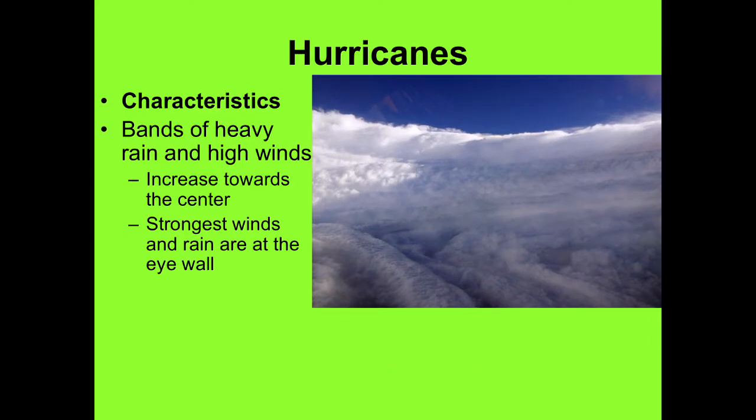Here's a picture of an actual eye, from inside the eye looking out towards the storm. You can see the curve, the clear blue sky above, and it's very calm. Very few winds in the center. This is up in a plane looking down, and the heaviest winds and rain are right at that wall that you see in front of you.